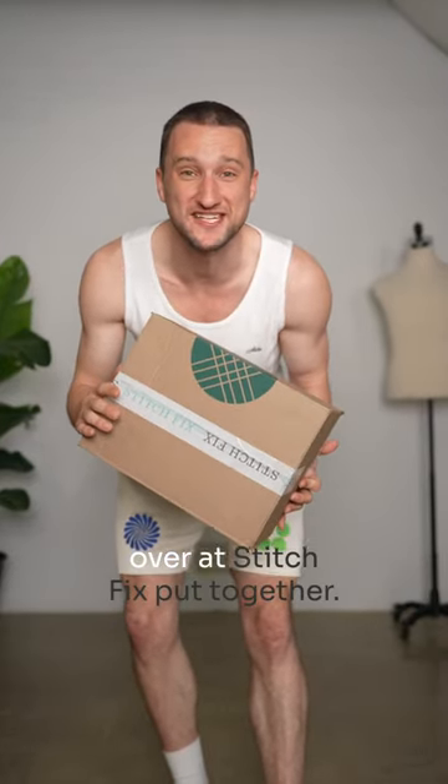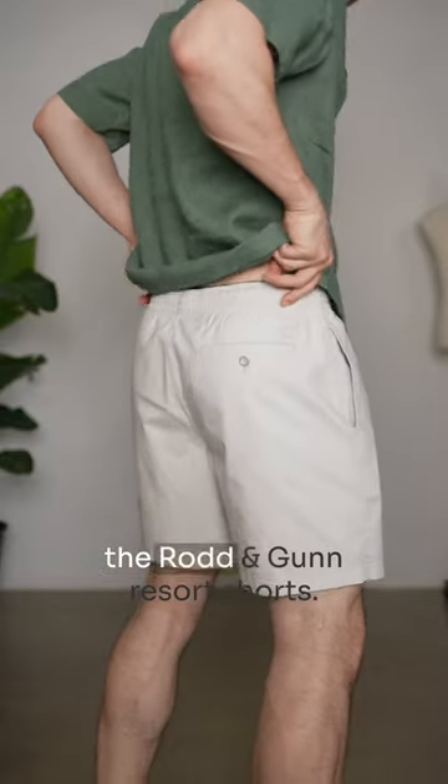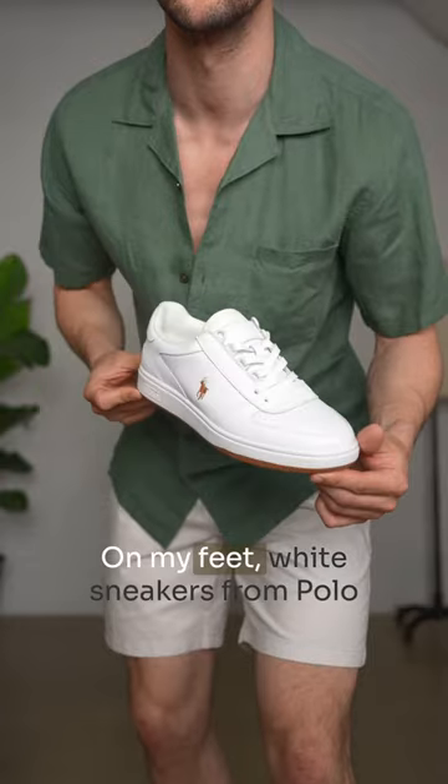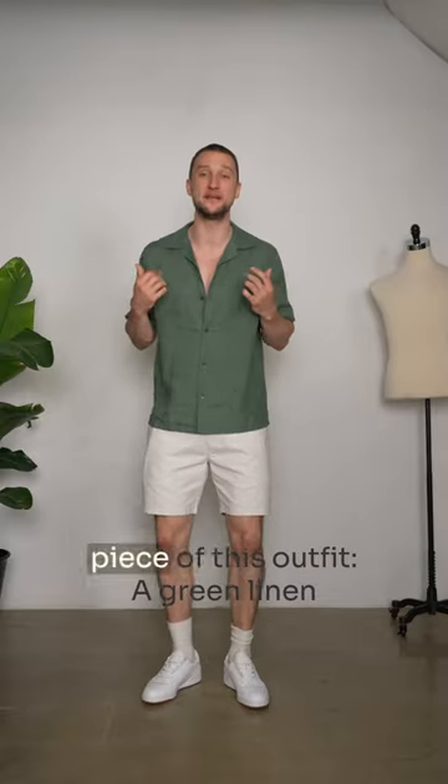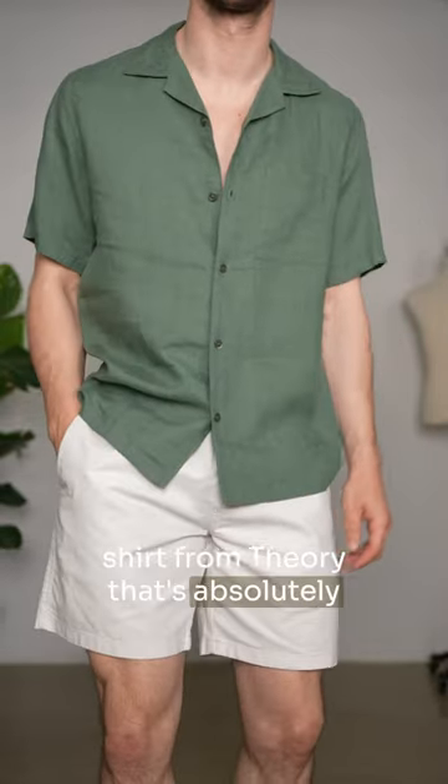Got a brand new Stitch Fix box here with four summer outfits. Let's see what the style experts over at Stitch Fix put together. Outfit number one, light and breezy, perfect for the summer with the Rod and Gun Resort shorts, white sneakers from Polo Ralph Lauren, and up top the standout piece of this outfit — a green linen shirt from Theory that's absolutely beautiful.